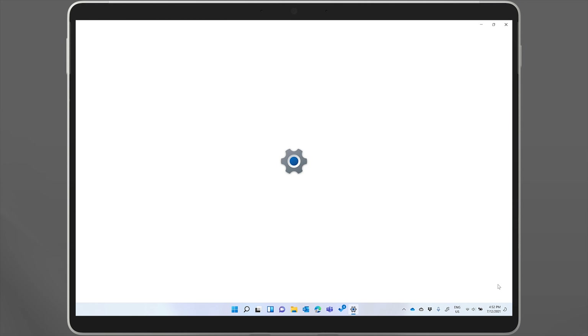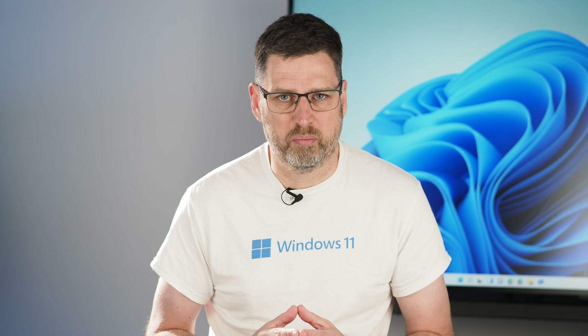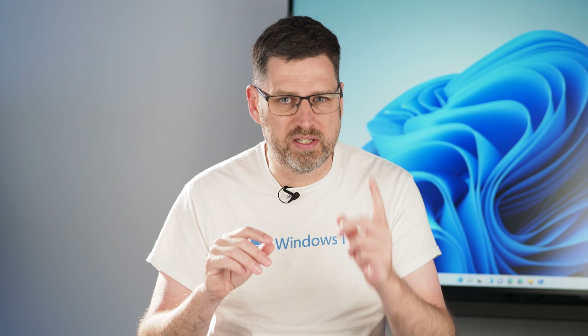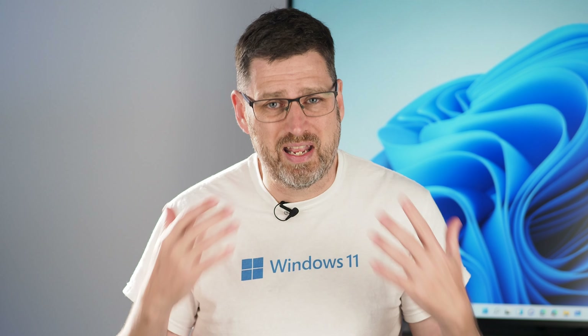Here you can set Focus Assist to automatically turn on and off during certain times or during certain activities, like gaming — there's nothing worse than having an email pop up from the boss in the middle of your game. Notice the option for when you're duplicating your display. It's assumed that when you're using a second screen, you'd have your system set up to extend the desktop, with different things displayed on each screen. So if your computer is in duplicate mode, showing the same thing on both displays, then you must be presenting. In Windows 11, when two screens are attached in duplicate mode, Focus Assist automatically turns on — great for people doing lots of presentations, since it can be quite embarrassing to have a private email pop up on screen while you're mid-presentation.